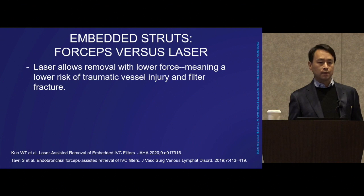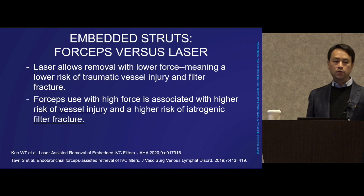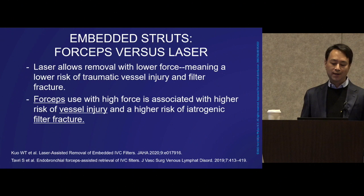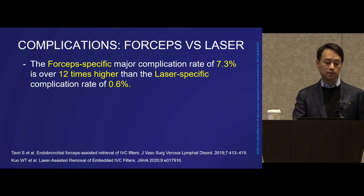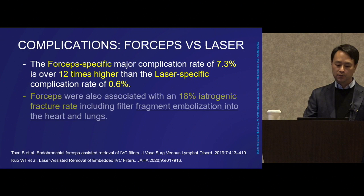It's been mentioned that laser has the capability to remove filters using lower force, meaning lower risk of traumatic vessel injury and filter fracture. Forceps, on the other hand, can generate extremely high amounts of force and have been associated with a higher risk of vessel injury and iatrogenic filter fracture. Looking at complications specifically, the forceps-specific major complication rate is over 7%, which is over 12 times higher than the laser-specific complication rate of 0.6%.